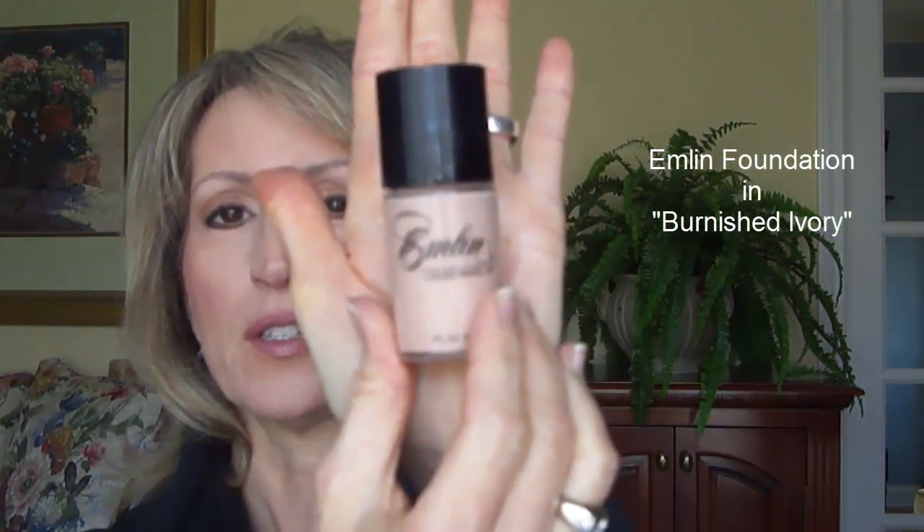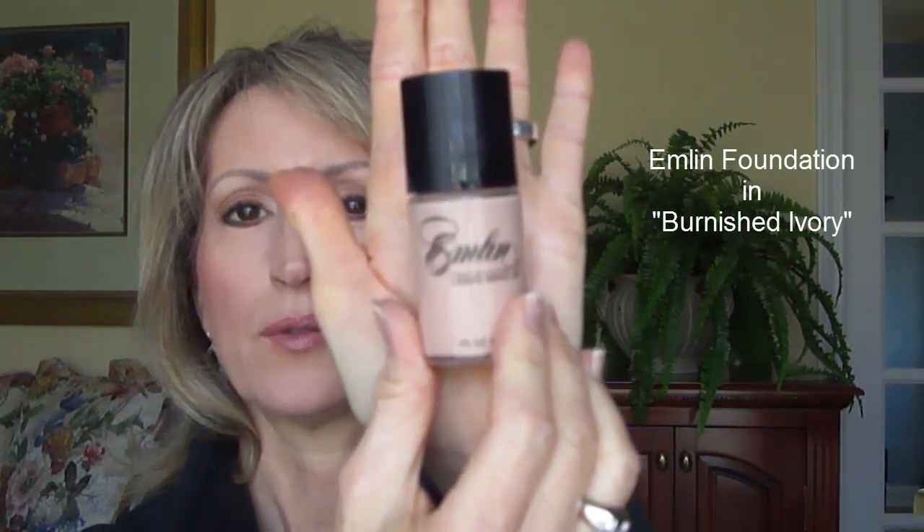I'm wearing Emlyn Foundation today in Burnish Ivory, which is their lightest color. For years I wore Burnish Fawn, so this is one color lighter and I'm liking the lighter color. Looking at it in my magic mirror, it's not as cakey as some of the others. For years I would put on foundation just with my fingers, but I'm liking using a flat brush or the Real Techniques Expert Face brush to get around the eyes and nose and blend it into the pores. This is definitely one of my favorites.